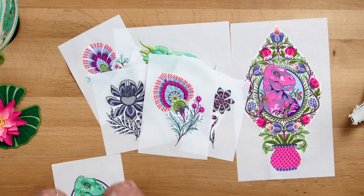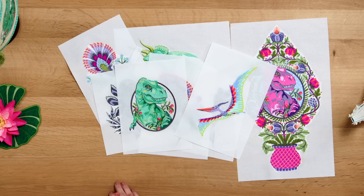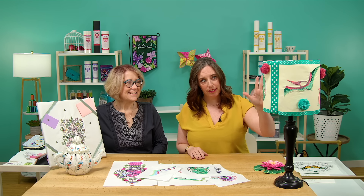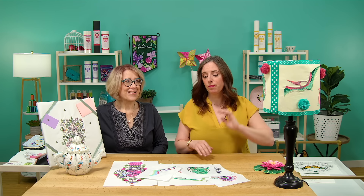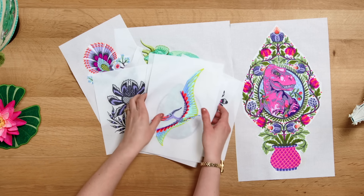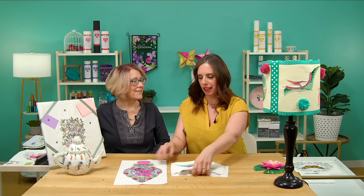It kind of reminds me of 'Feed Me Seymour.' And then of course there are beautiful florals — the flowers are so pretty. There's a smaller dinosaur cup and a pterodactyl. We also have a really cool project hub project that Rachel made showing you how to recover a lampshade covered in Tula fabric — she did a great job. We always love Tula; it's always very popular. There are 14 designs in that collection.